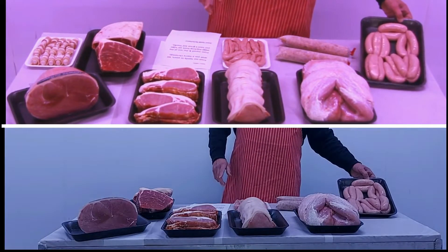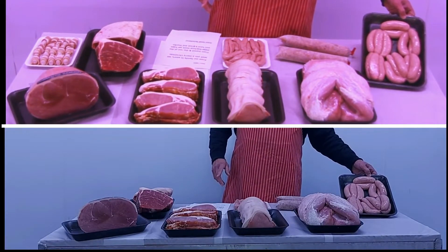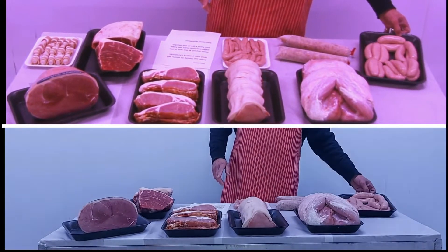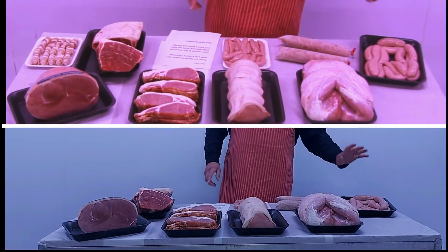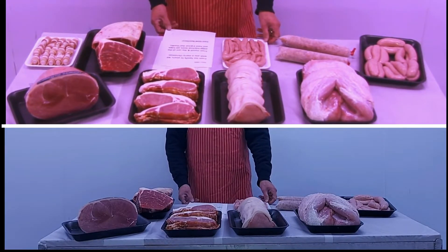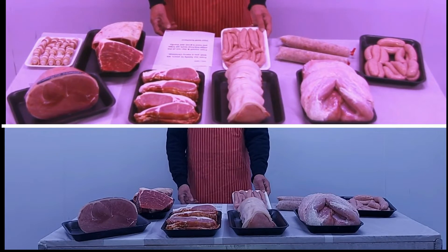18 fresh pork sausages — have a look at these. The big ones, made six to a pound, three pounds in weight. Very very good, high meat content, beautiful sausages, same as we have all year round.